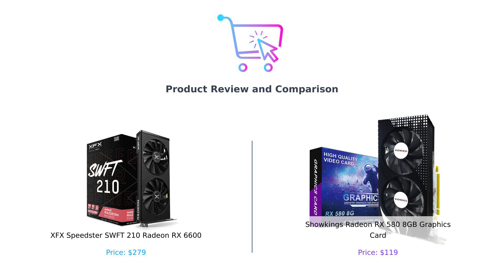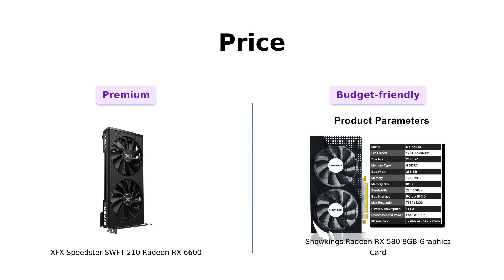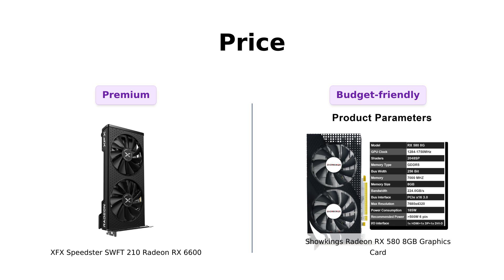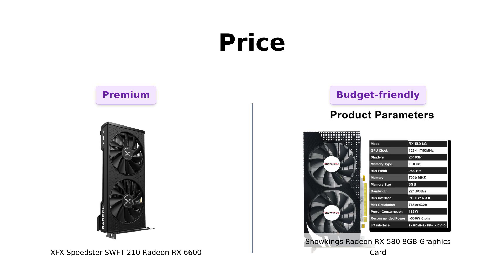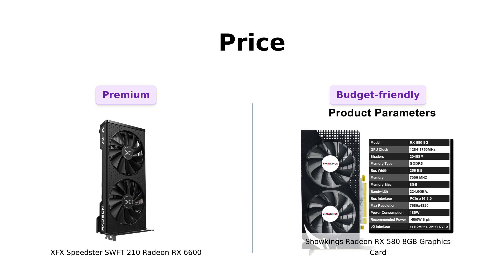Let's find out which one is worth your hard earned cash. First up, let's talk about the price. The RX 6600 is priced at $279, while the RX 580 is available for just $119. Reviewers have noted that the RX 580 is an incredible value for those on a budget, making it an attractive option for gamers looking to save money. Meanwhile, the RX 6600 is seen as a premium choice that might impress friends who prioritize having the latest tech. If you're looking to save some serious cash, the RX 580 takes the cake.